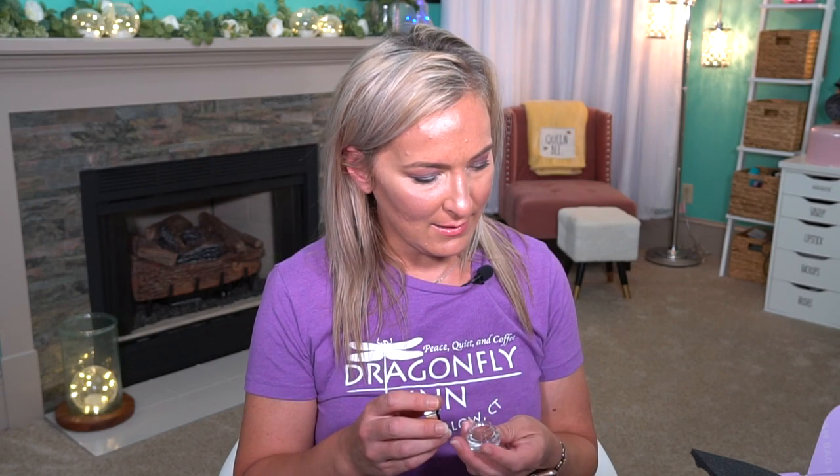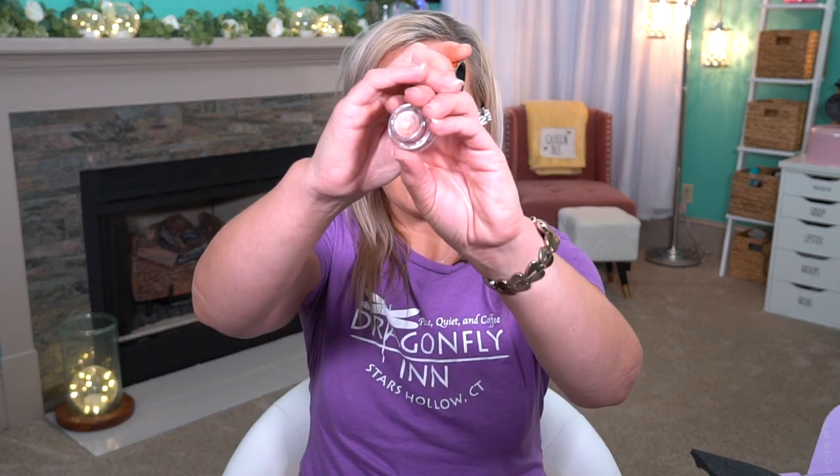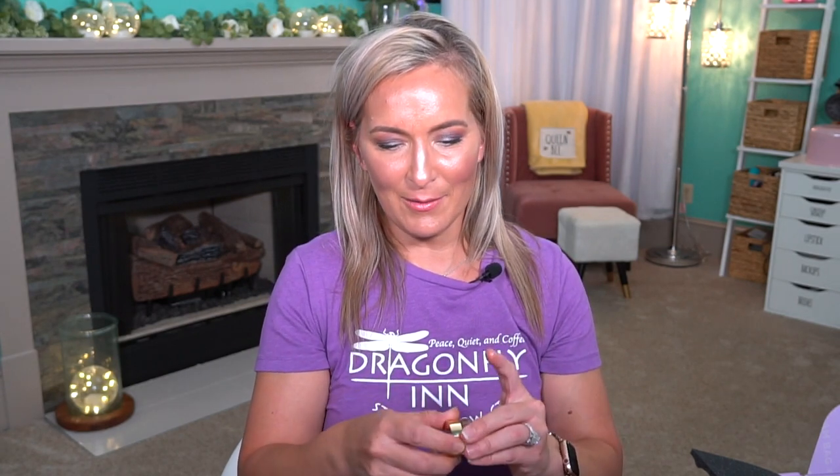The next thing is from Tarte. This is the Clay Pot Amazonian Clay Waterproof Liner — the Clay Pot Waterproof Shadow Liner in Rose Gold, and this is $21. It's a gel-cream multitasker; you can use it as a liner or a shadow, and it's waterproof. Let me swatch it. Okay, it's nice and creamy — kind of feels like a lip product. Oh my gosh, it is super, super glowy. I am excited about it, but as a liner it feels too creamy. I don't know if it would be a good liner, but I'll try it.